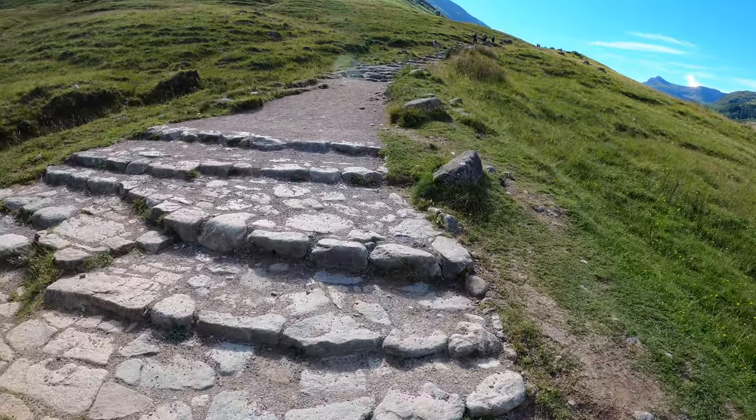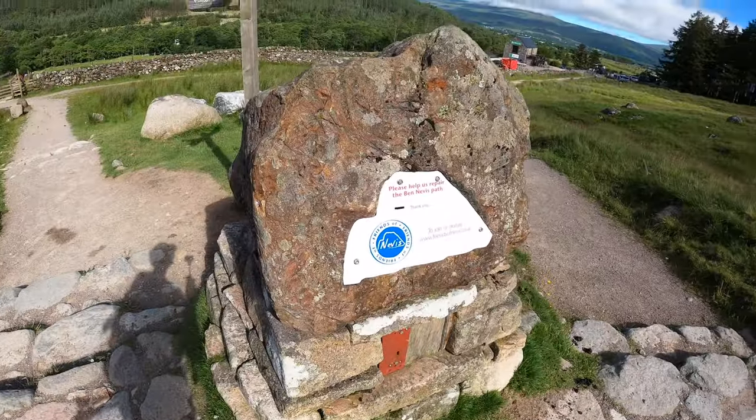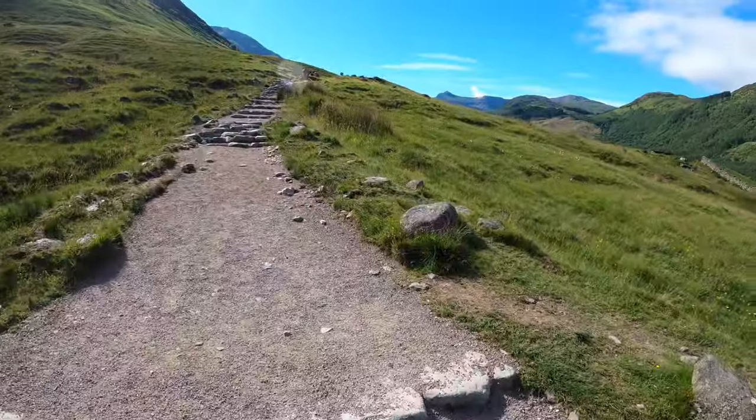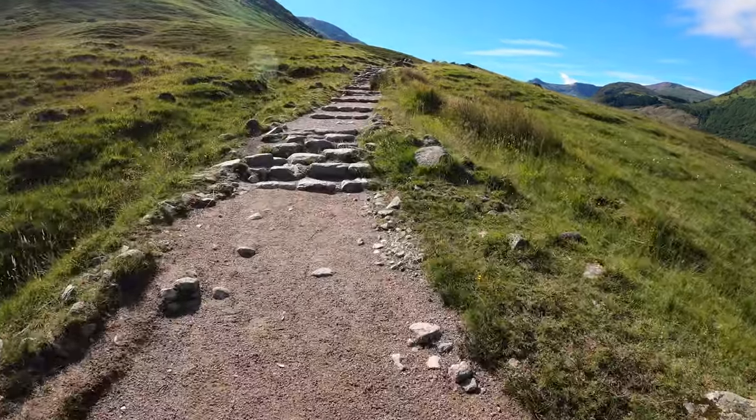125,000 people climb Ben Nevis every year. My preferred route of ascent would have been the Carn Mor Dearg Arete route. However, as I was keeping Carn Mor Dearg as my final Munro, I had to take the tourist track to the summit.